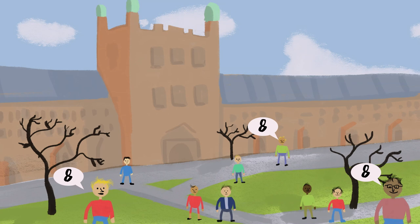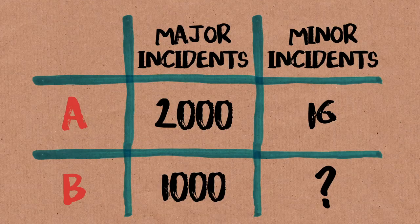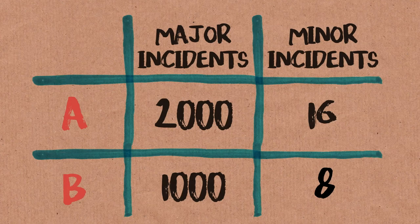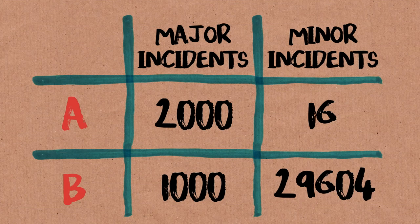The next most common answer was 32, and the next most common was 1,016. Road layout A is going to cause 2,000 major accidents — people in hospital — and 16 people with bumps and bruises. Road layout B is going to cause only a thousand major accidents, which is much better. So how many minor accidents would make it equivalent to road layout A? The reason this is an annoying question is there is no right answer. It's got to be many thousands, surely, because these are trivial accidents versus substantial ones.